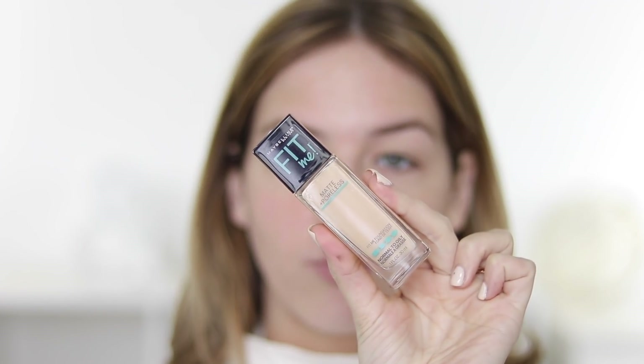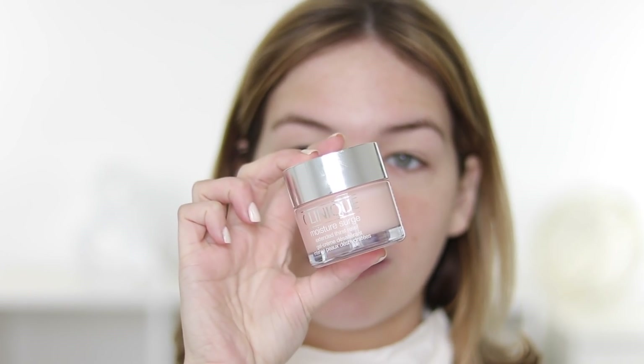Coming at you today with a mixture of high-end and also drugstore. The reason I was inspired to do this is because I was at Walmart the other day and I picked up the Maybelline Matte and Poreless Fit Me Foundation. I saw Elena Davison use this in a video recently and it looked really good on her. Spoiler alert, I used it the other day and it looked awesome, so that's what I'm going to use today. I've already moisturized my skin.